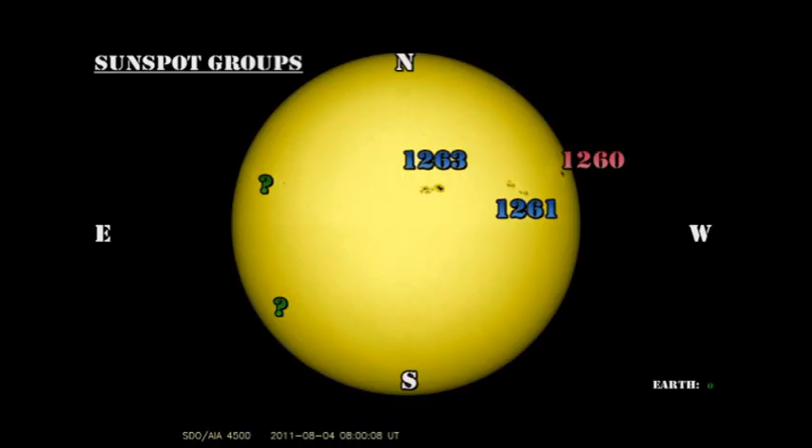We still only have three numbered regions on the disk. Region 1260 is about to go over the northwest limb and we will lose it in the next day or so. Region 1261 continues its rapid development. And region 1263, although it's the largest region with the strongest spots, still enigmatically sits there very stably and doesn't produce very much activity.